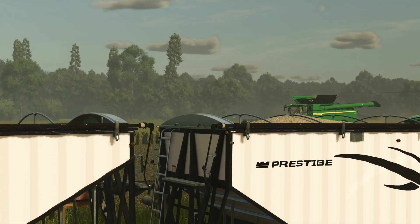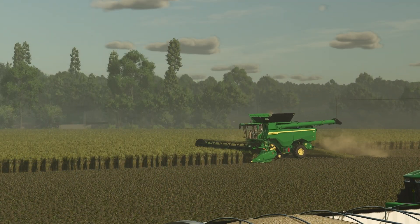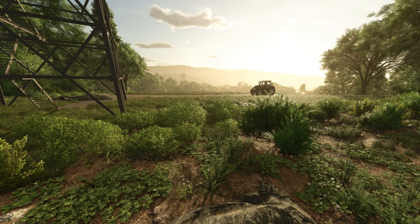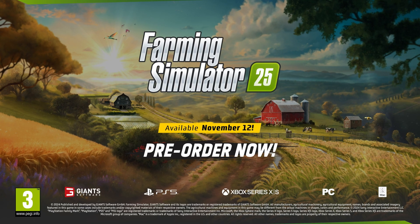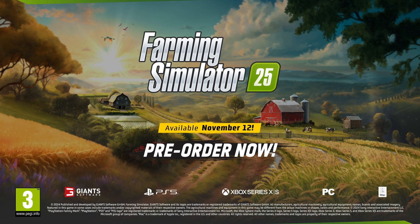Giant's Engine 10 brings Farming Simulator 25 to life with improved graphics and physics. Expect enhanced shadows, dynamic weather effects, ground deformation, and other upgrades that make the farming experience more immersive and atmospheric than ever before.